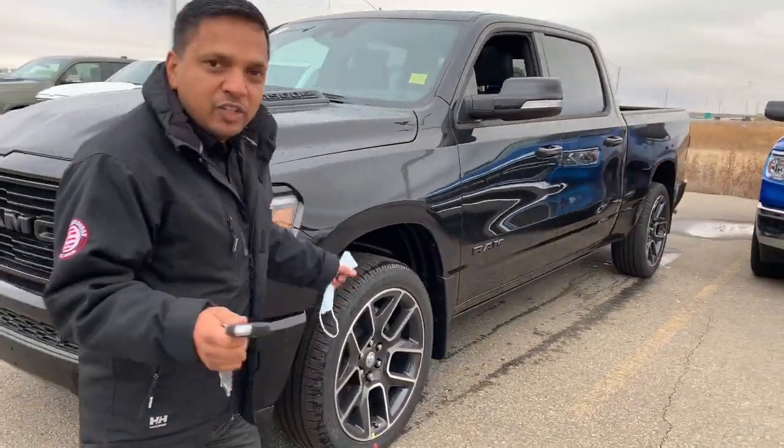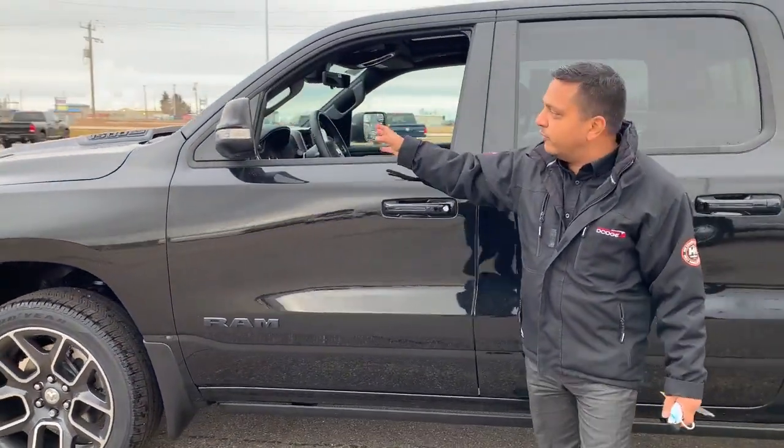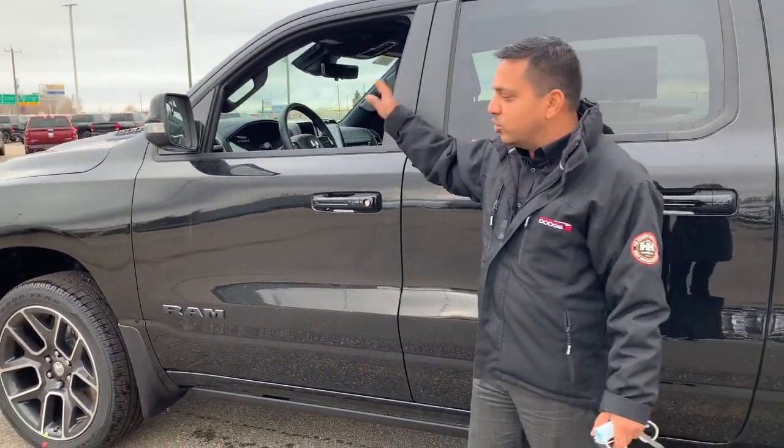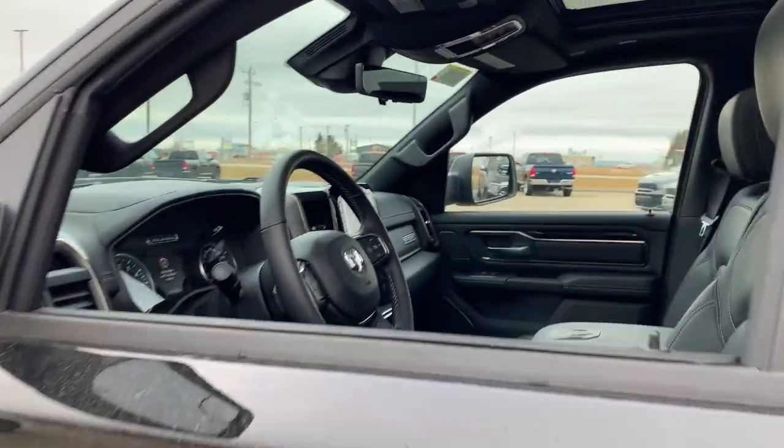It has a 12-inch screen and a very new cool feature — a heads-up display, so only the driver can see the information on the windshield and you don't have to look down at the odometer. This one comes with heated seats and cooled seats for the front.